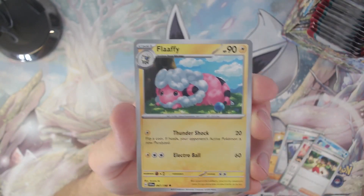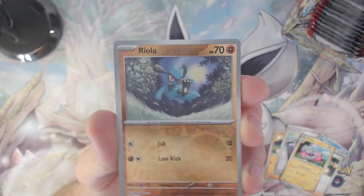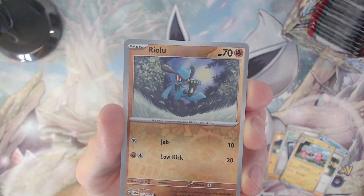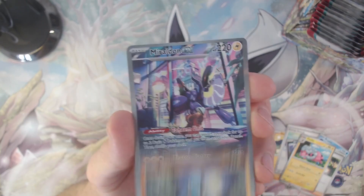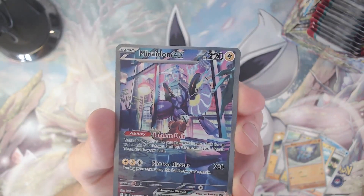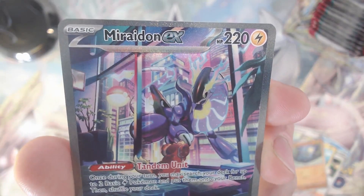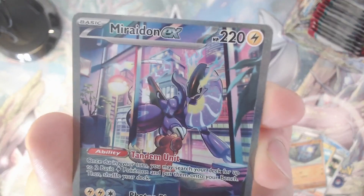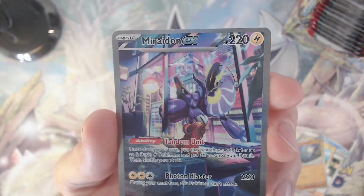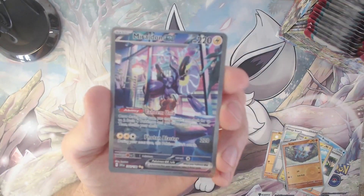Then the Flaaffy, a reverse holo Riolu with a very nice artwork of him dancing in the moon — or fighting in the moon, I don't know. Followed by — oh look at that! We just pulled an ex card! I didn't expect to pull a Special Illustration Rare straight out of the first pack. Just look at this card, it's very beautiful and I think it goes together with the art set of the violet promo card.